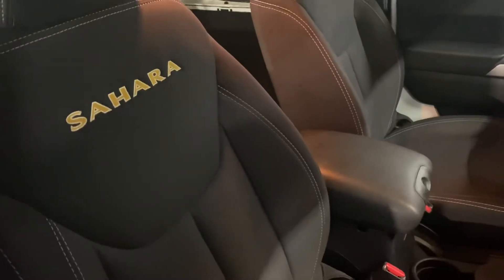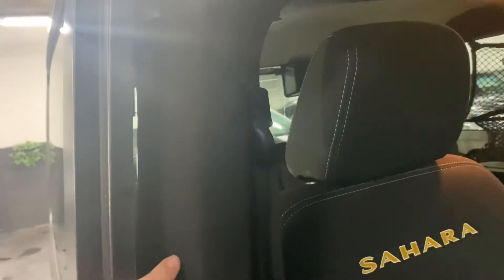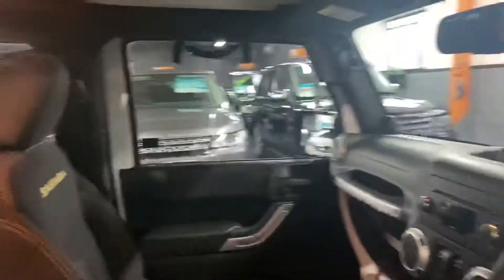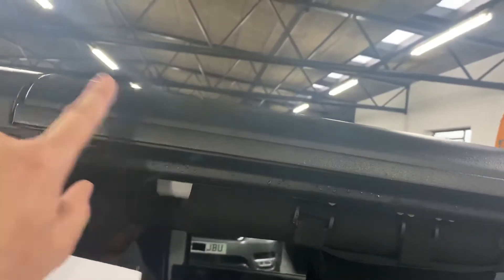There are your Sahara branded seats, and you can see the roll cage here — that stays on when you take the hard top off, so you're still protected inside. Alternatively, if you just want the half-convertible look, you can just remove this part of the roof and leave the other part on.